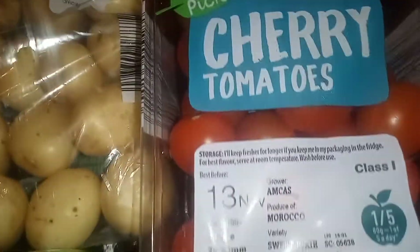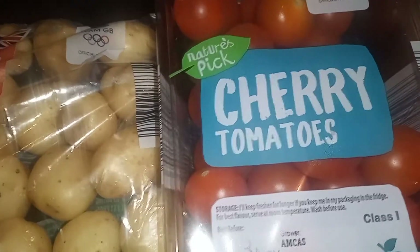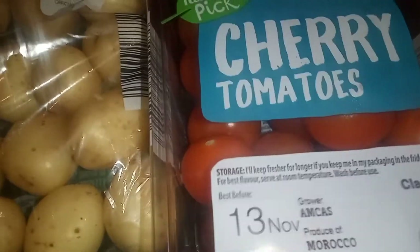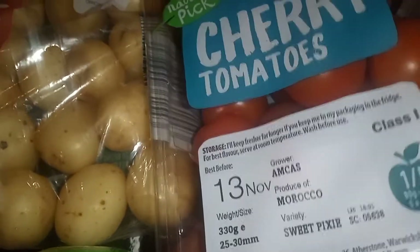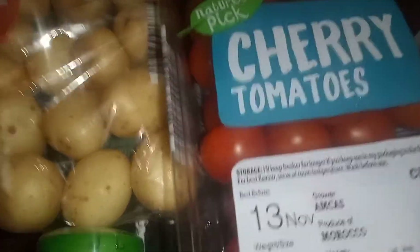I also got some cherry tomatoes — I always like to get cherry tomatoes these days. My favorite is piccolo, but if I can't get those I'll just get normal ones. This one is called Sweet Pixie, so hopefully these taste sweet as well.